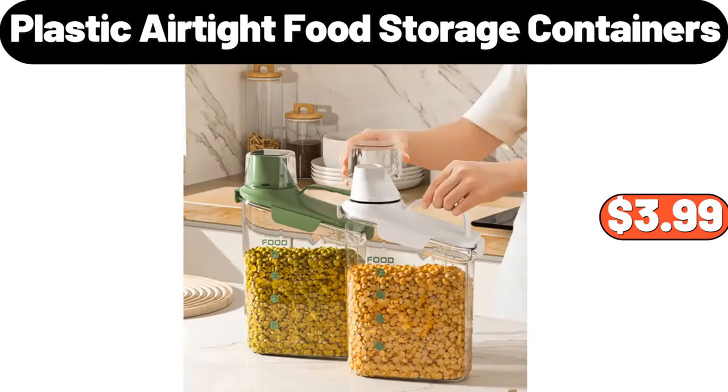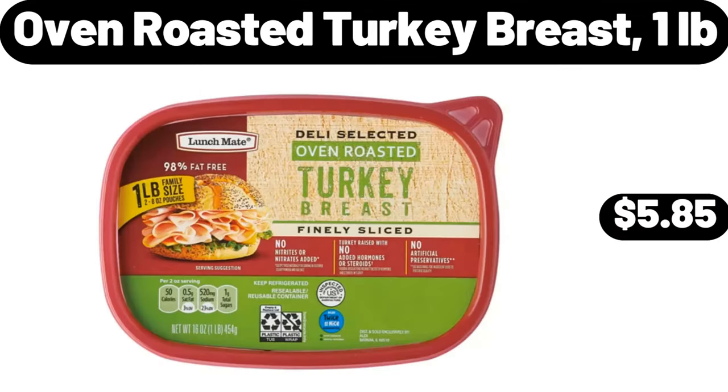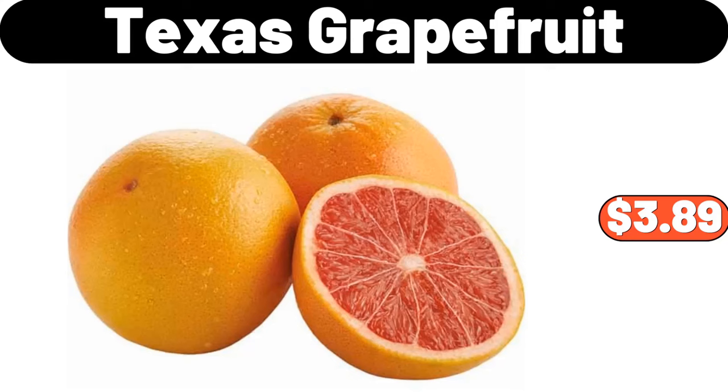Plastic airtight food storage containers, $3.99. Oven roasted turkey breast, 1 pound, $5.85. Texas grapefruit, 5 LB, $3.89.